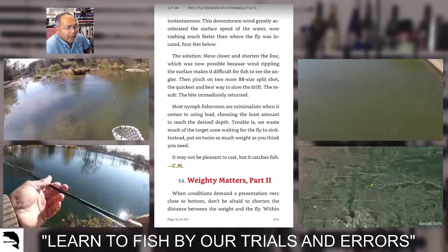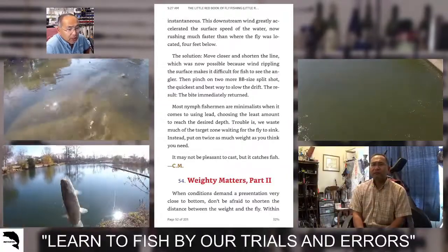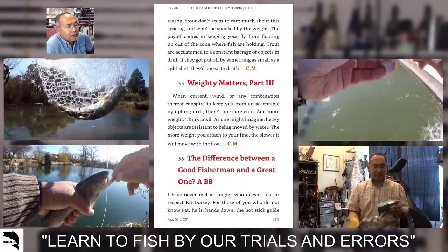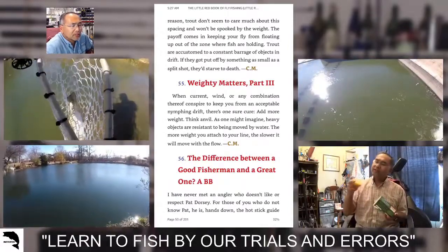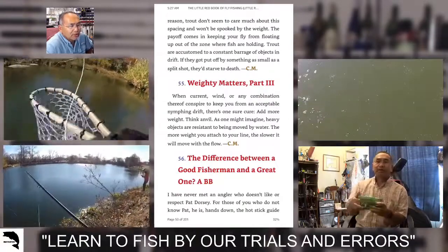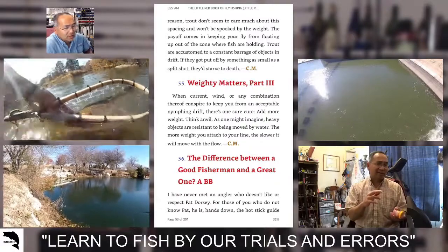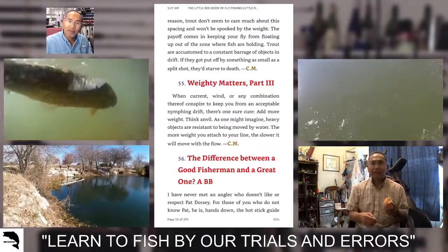Tip 54: weighty matters part two. When conditions demand a presentation very close to the bottom, don't be afraid to shorten the distance between the weight and the fly. Within reason, trout don't seem to care about this spacing and won't be spooked by the weight. The payoff comes in keeping your fly from floating up out of the zone where fish are holding. Trout are accustomed to a constant barrage of objects in drift — if they got put off by something as small as a split shot, they'd starve to death. Put on more weight and don't worry about spooking them.